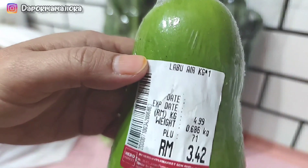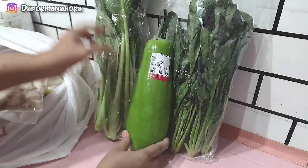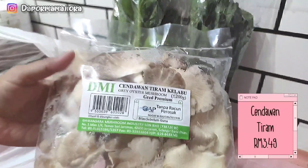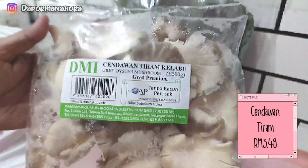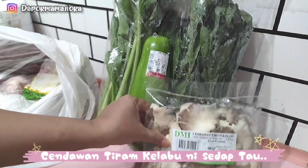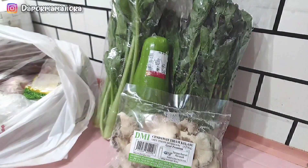Buat jangan kering sangat, buat berkuah sikit. Sayur labu air ni dalam RM3.42 untuk satu biji, tak adalah besar sangat. Tapi boleh dua kali buat tau, dua kali makan. Macam cendawan ni, Mama fikir-fikir nak buat tumis dengan isi ayam. Tapi tak tentu lagi, kadang-kadang boleh jadi cendawan goreng tepung.